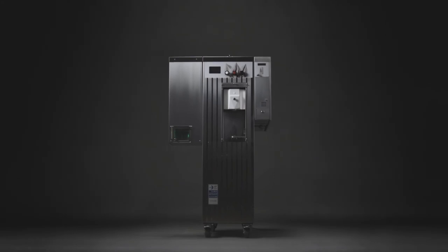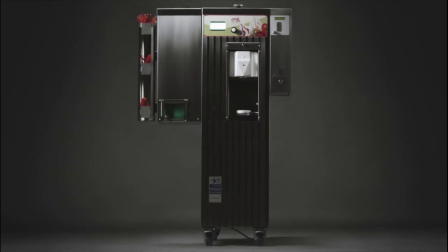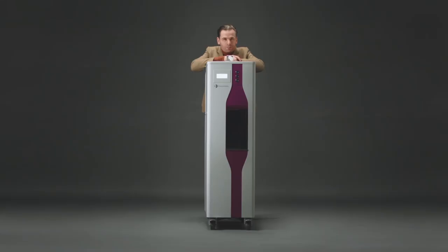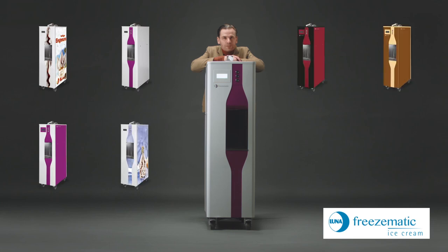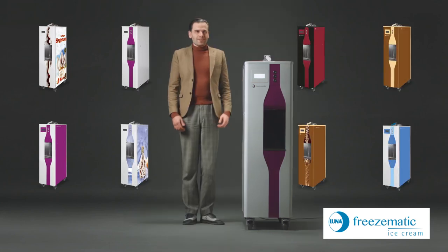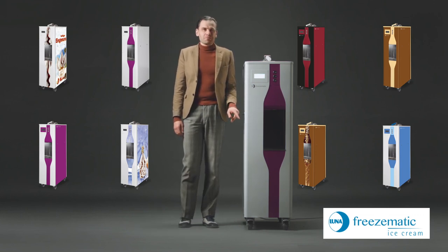No matter which machine you choose, all of them have the highest Lumen standards. Thanks to our new design machine, Friesmatic, your ice machine can be put into a customized look. Technology meets design — an eye-catcher which will directly indicate onto your company.